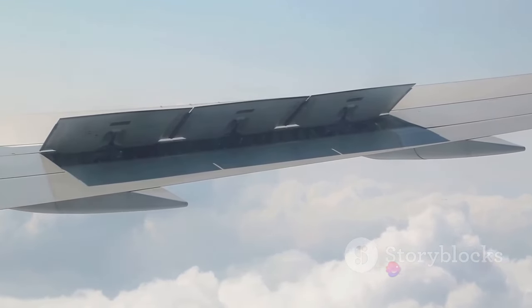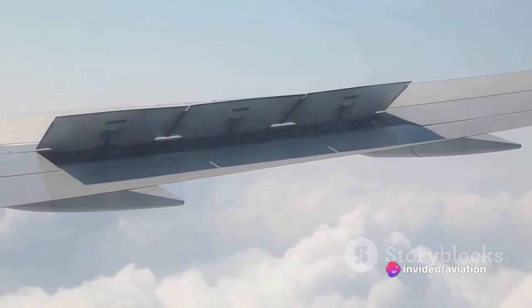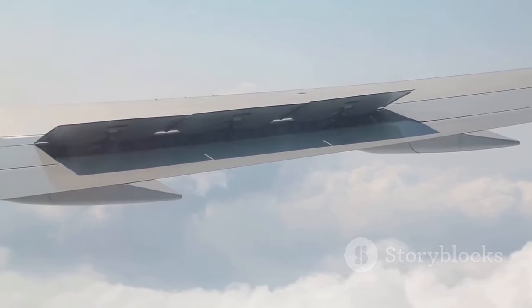The wings are designed to combat this drag, and on modern airliners, they're equipped with something called winglets at their tips. These curved extensions are not just for aesthetics — they play a crucial role in reducing drag, making the plane more aerodynamic and fuel efficient.